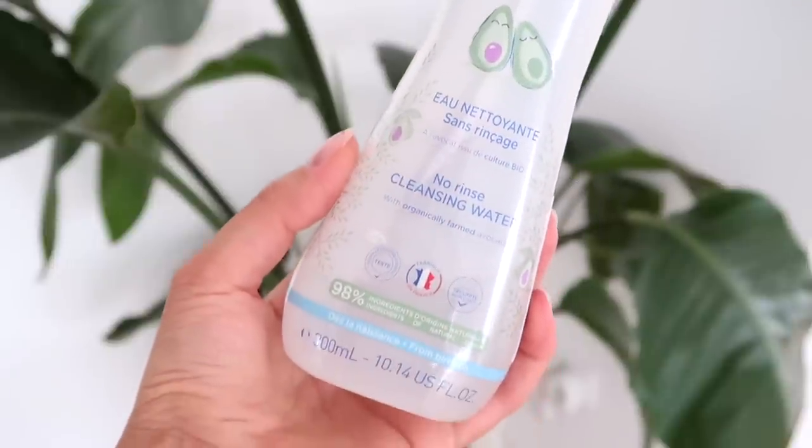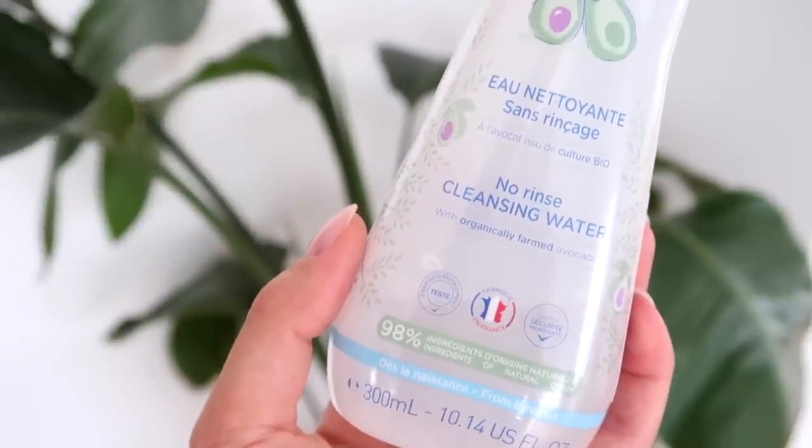Something else I didn't get before we had our baby but found very helpful afterwards is this product from Mustela — the no rinse cleansing water, specifically for babies. Most babies get baby acne at around one to two months from their skin adjusting to being outside of the womb and shedding skin. You just put some on a cotton pad and swipe once gently over their face — don't rub it in. Within three to four days, all of her baby acne was gone.